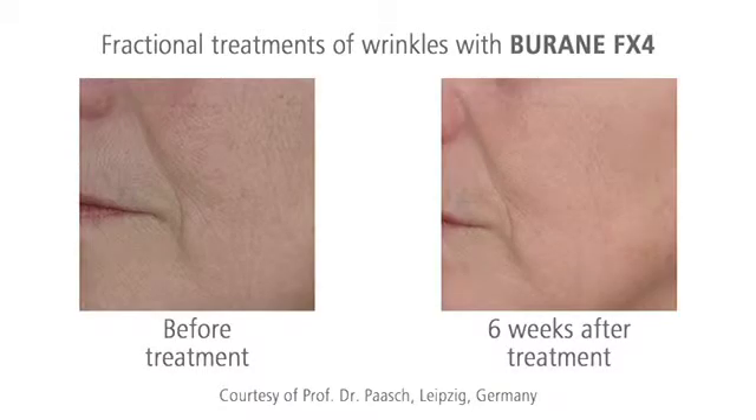With the fractional Burain XL, wrinkles are clearly smoothed after only one session.